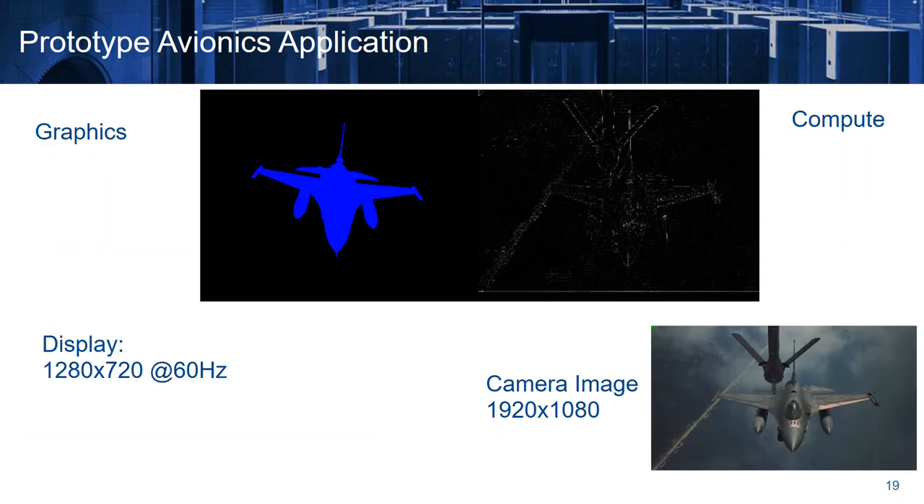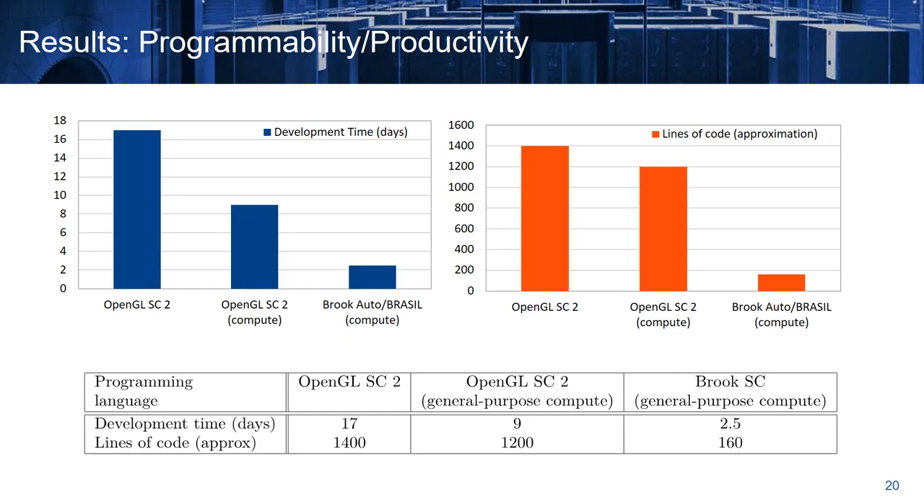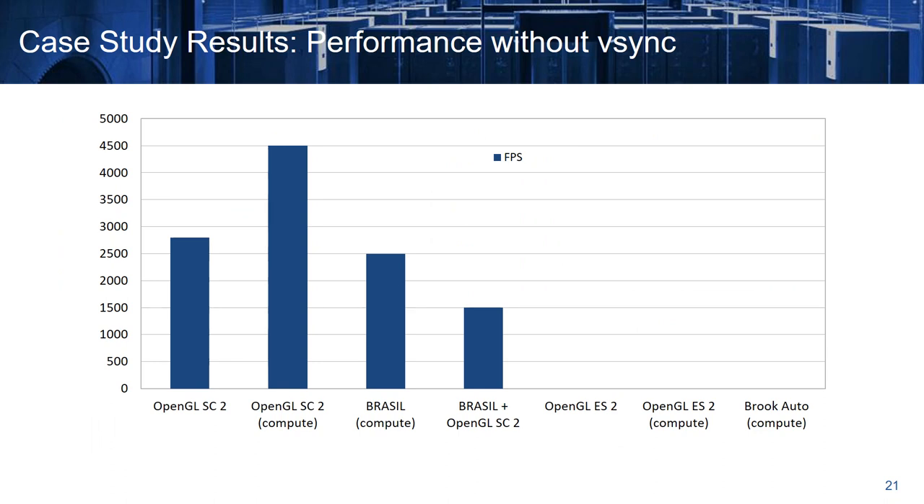Here we can see the output of the application. On the left side we have the graphics part of the application, and on the right we have the compute part, which processes an image acquired by a camera. Regarding the programmability and productivity, the BrookAuto and Brazil version of the application required an order of magnitude less amount of code compared to OpenGL Safety Critical 2, and it was developed in just 2.5 days without any prior knowledge of the language, compared to the 2.5 weeks required to develop the OpenGL Safety Critical 2 version.